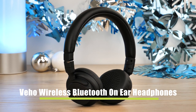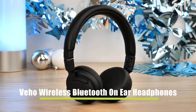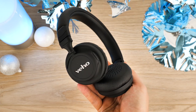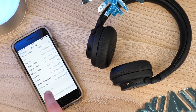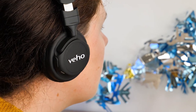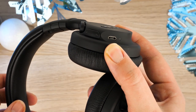For listening to your music wire-free, we have the Veho Wireless Bluetooth On-Ear Headphones. These simple, high quality over-ear headphones fit in well with any style and make the perfect travel companion. Listen to your favourite music by connecting to any Bluetooth-ready device, whether that's your phone on the go or your home computer. Completely wire-free, you can charge them via micro USB cable, holding up to 17 hours of charge to keep you going on a long journey.